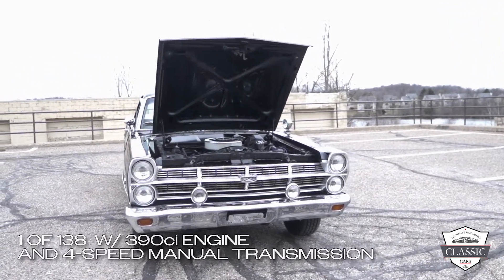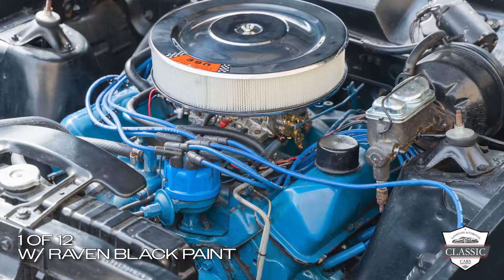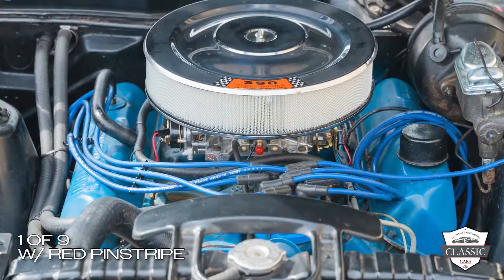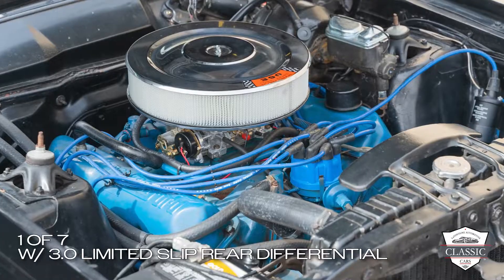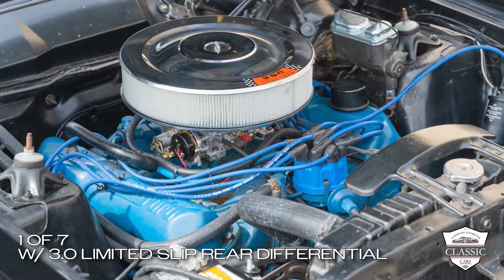Of those 138 Rancheros, only 12 were manufactured with the raven black paint, and only 9 of those were optioned with the red pinstripe down the side. Only 7 of these vehicles were optioned with a 3.0 limited slip rear end that this Ranchero has.